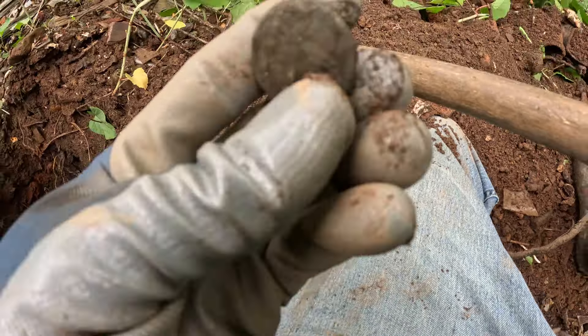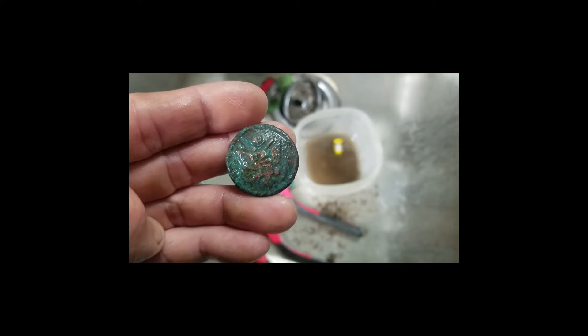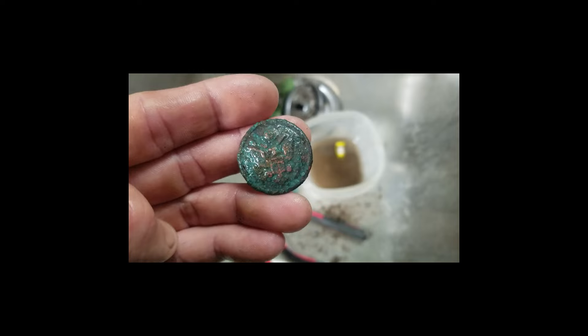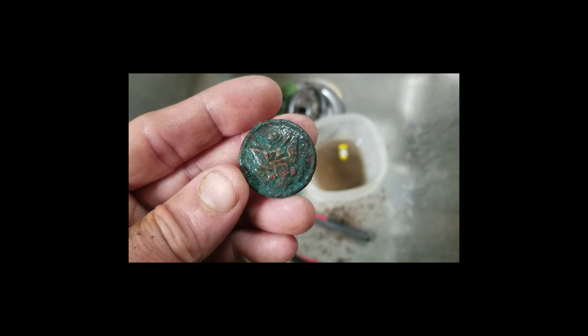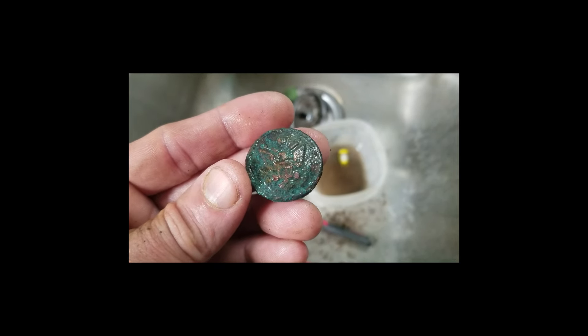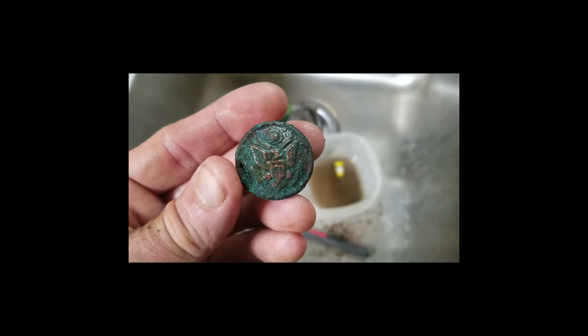I think that's an eagle button — see, there's a nice eagle button. I'll have to clean it up; they're like copper. I'll soak it in CLR and put it in my military frame. That's a nice one, two-piece button. I found lots of them there — I'll show you my frame.